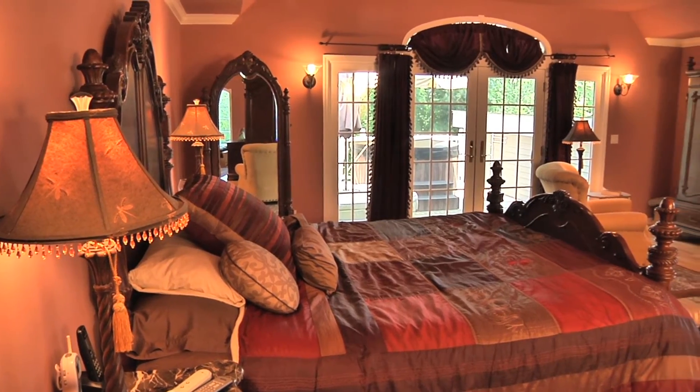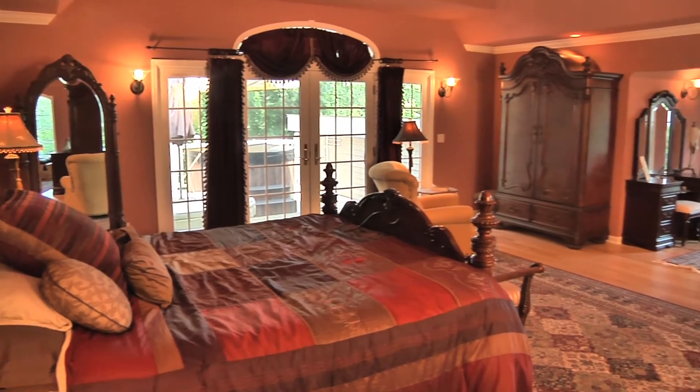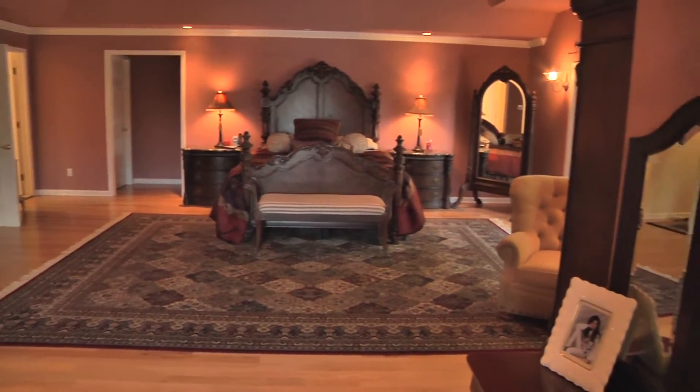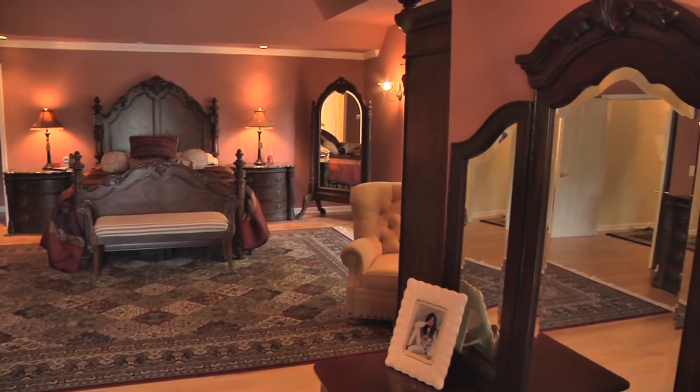It is not hard to be impressed by the master bedroom. This extravagant, enchanting space is exactly what the doctor ordered to reduce stress and escape from the outside world.